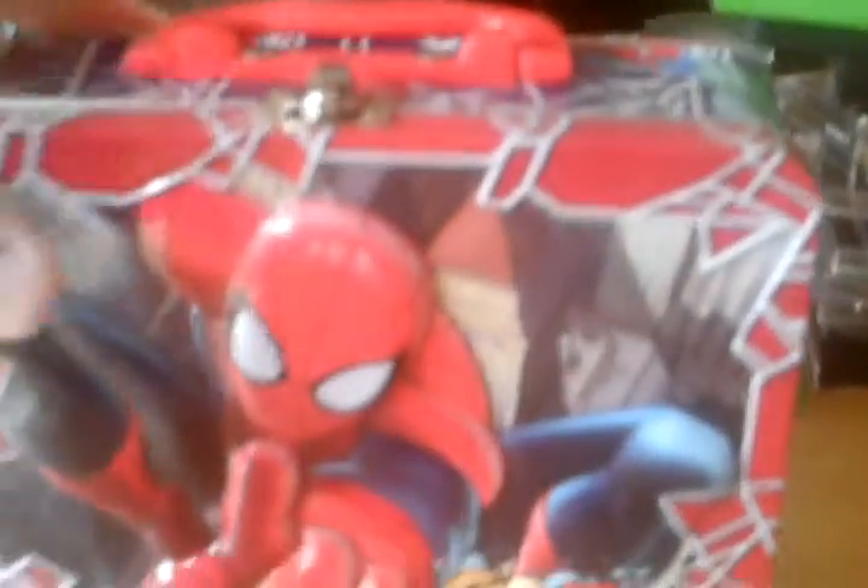Then I picked up this Spider-Man lunchbox — pretty cool looking. And then I found one Ninja Turtle figure. It looks pretty cool.